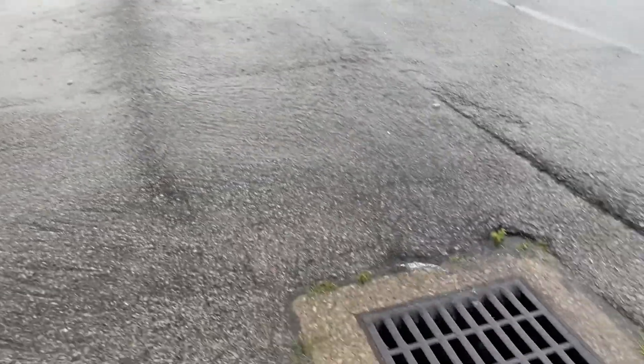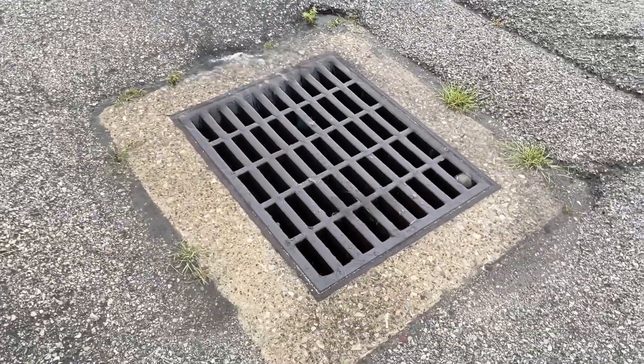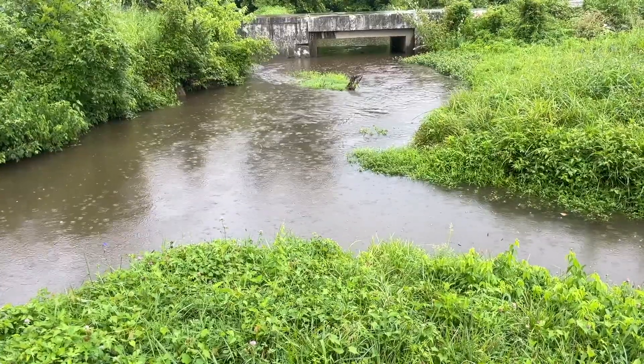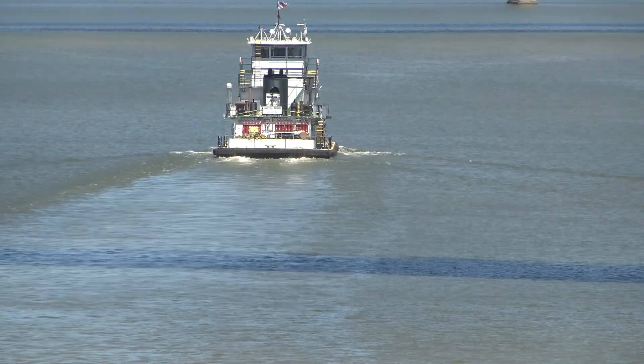When rain lands on rooftops and pavement and every other surface, it runs off into the stormwater drainage system. The drainage system carries the water to our creeks, streams, and the Ohio River.